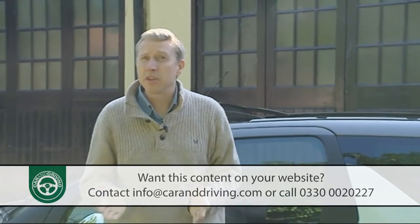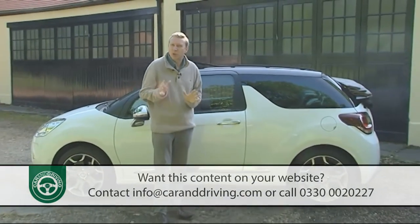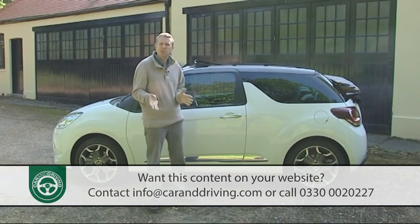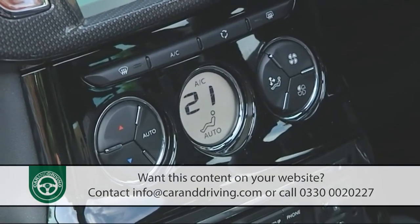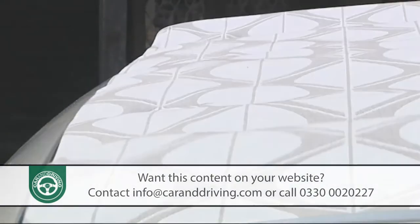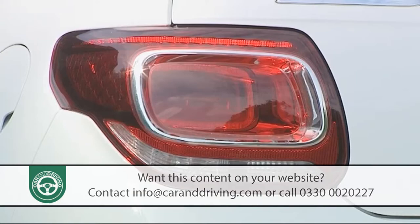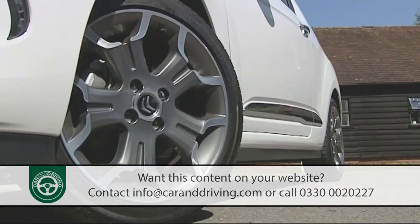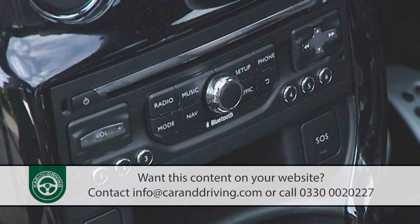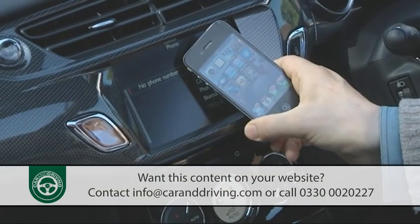If having considered all of this you conclude that it is a DS3 Cabrio you really want, then the deal might well be sealed if Citroen can offer a decent level of standard equipment. And by and large you shouldn't be disappointed. Though the base model doesn't include air conditioning, all the other variants have it, and of course every model comes with electric operation for the folding fabric roof. Other standard kit runs to front fog lamps, 3D LED rear lights, dark tinted rear windows, sports suspension, rear parking sensors, cruise control with a speed limiter, and a decent-quality six-speaker CD stereo. You have to stretch to the top trim level for Bluetooth connectivity, which comes as part of Citroen's upgraded Connecting Box hi-fi system.